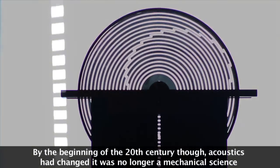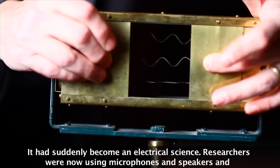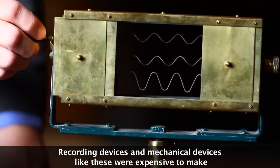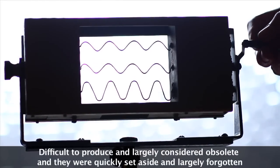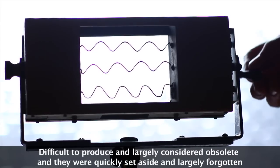By the beginning of the 20th century, though, acoustics had changed. It was no longer a mechanical science — it had suddenly become an electrical science. Researchers were now using microphones and speakers and recording devices. And mechanical devices like these were expensive to make, difficult to produce, and largely considered obsolete. They were quickly set aside and largely forgotten.